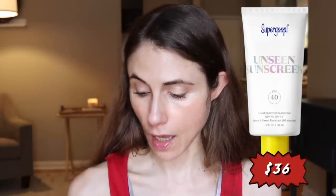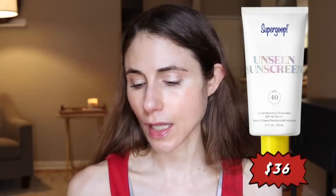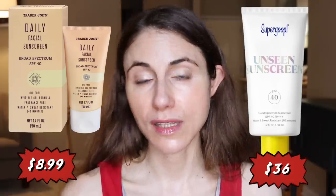This product is like the Supergoop sunscreen in appearance, texture, and consistency. Supergoop's Unseen Sunscreen is $36 for 1.7 ounces, whereas the Trader Joe's Daily Facial Sunscreen is $8.99 for 1.7 ounces.